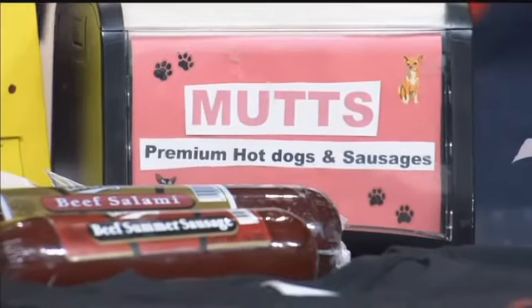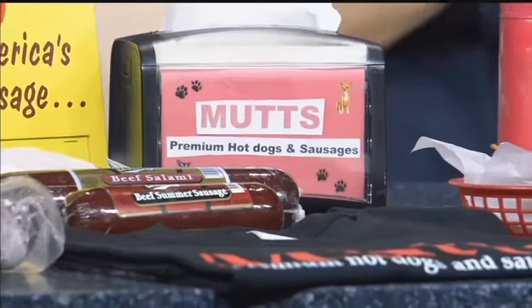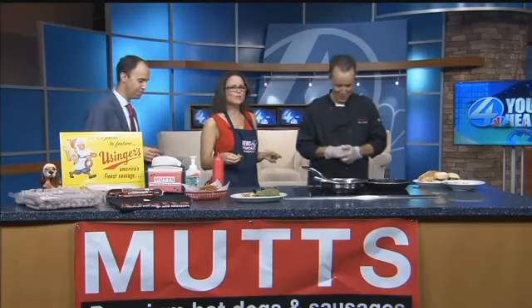I have passed by there before, and now I know that I need to stop in. Very dog friendly. Bring your own bottle. I love it — keep talking. You sold me. It's 5 o'clock somewhere.